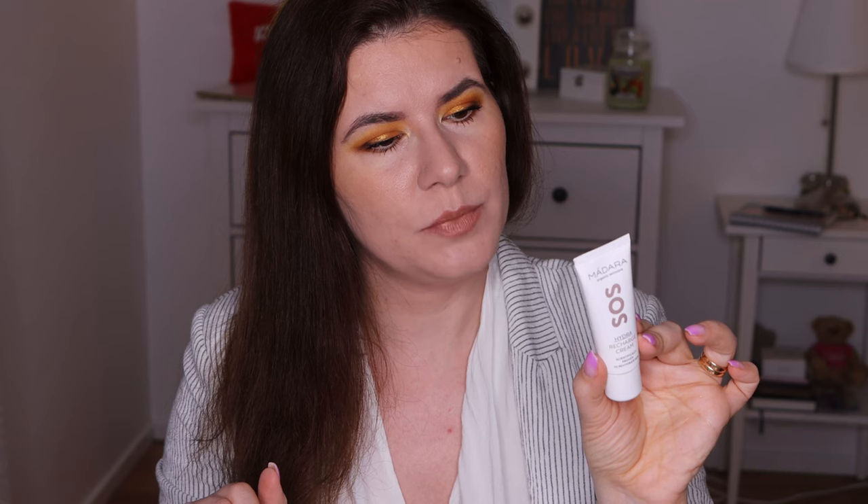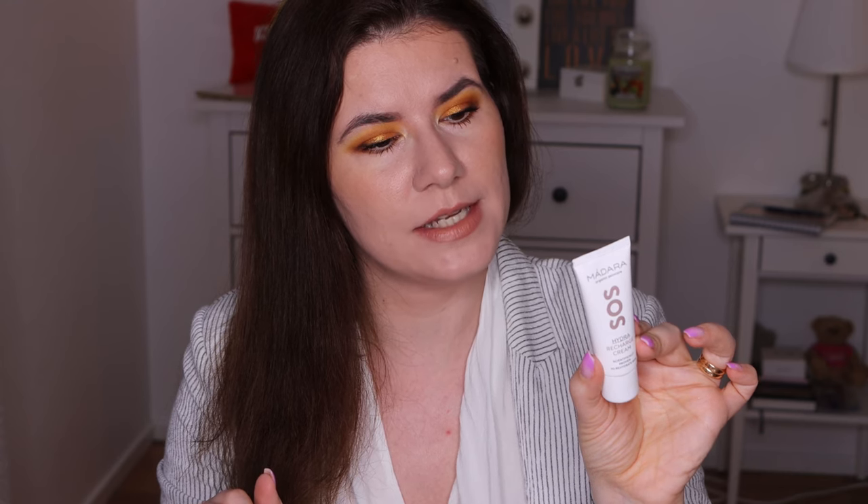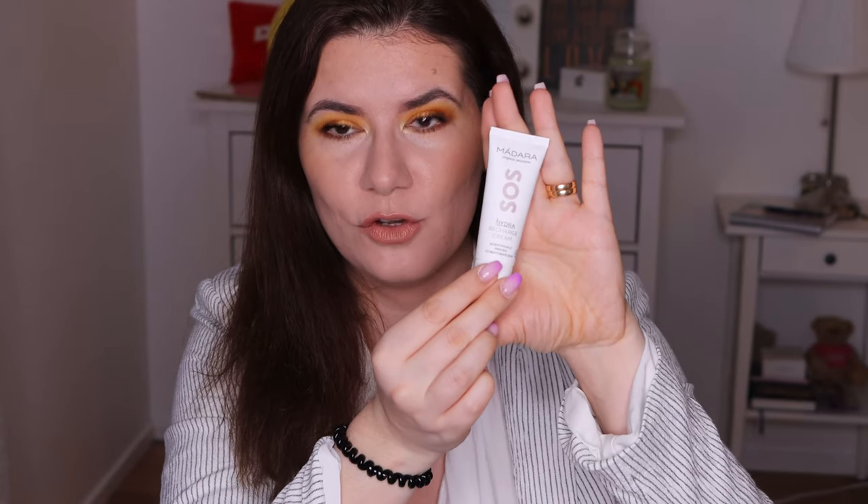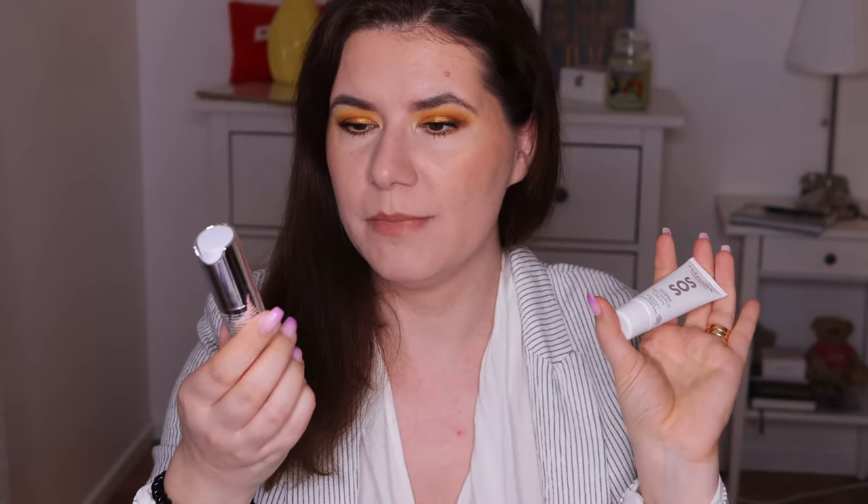Then I have from Madara Organic Skincare the Hydra Recharge Cream, scientifically proved to hydrate the skin. It's an intense moisturizer locking cream infused with age-defying antioxidants and hyaluronic acid. It hydrates, replenishes, and calms stressed skin to restore youthful radiance — apply in the morning or evening. Definitely something I'm going to try because I'm almost out of my Babor cream.